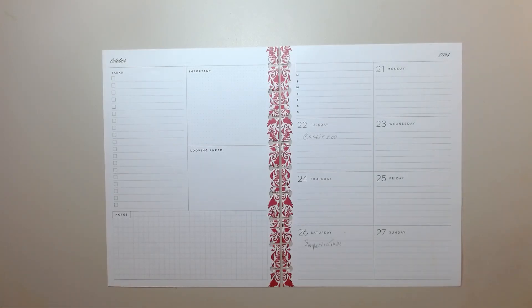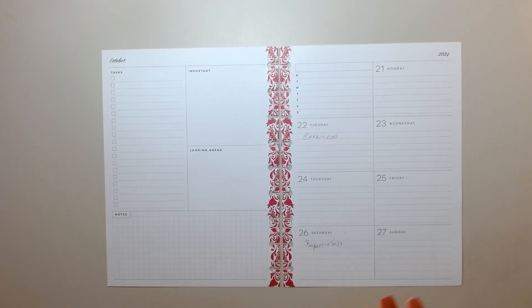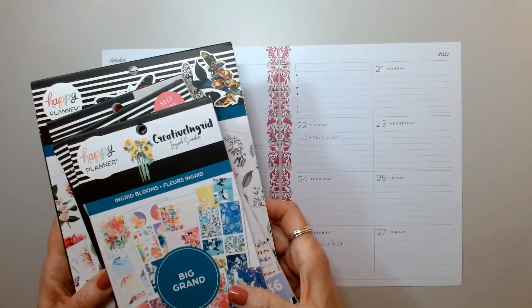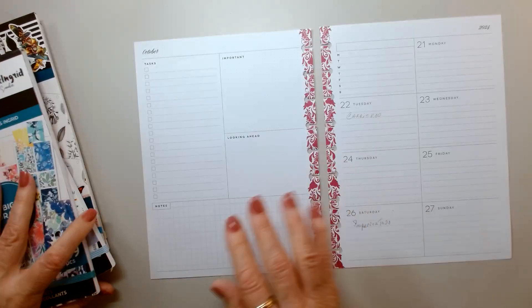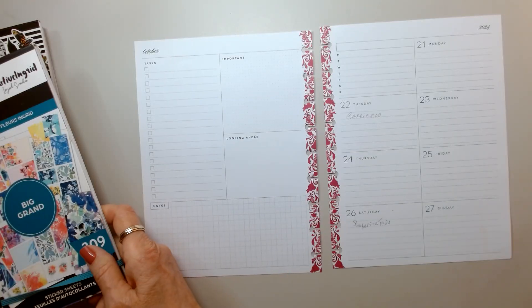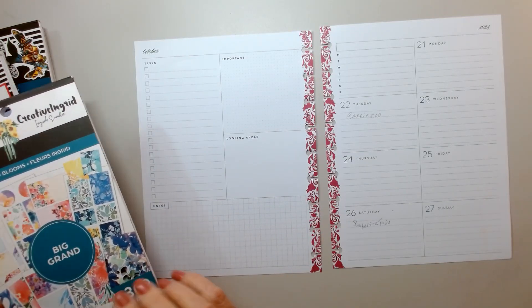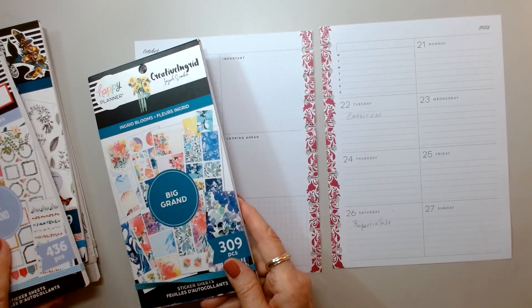Hi everybody, welcome back to my channel. I am decorating my catch-all for October 21st to the 27th, and this is my dashboard planner. I'm bringing out a whole stack of books — I mean, I'm going to use them all, right? I just pulled out some books that I thought I would like and haven't used in a while.